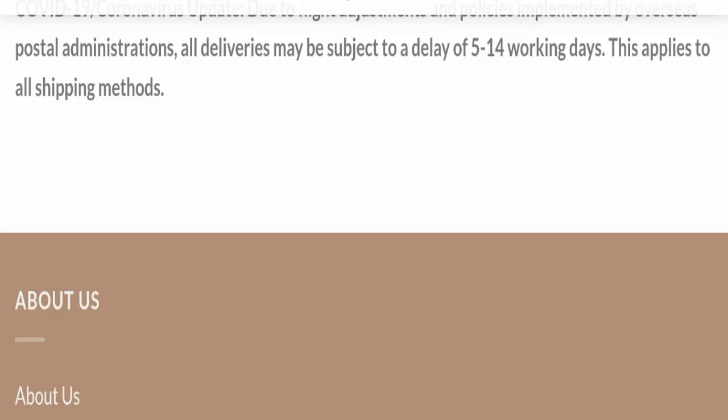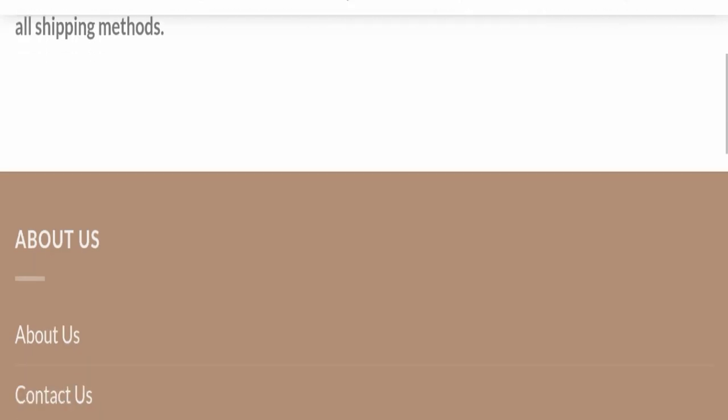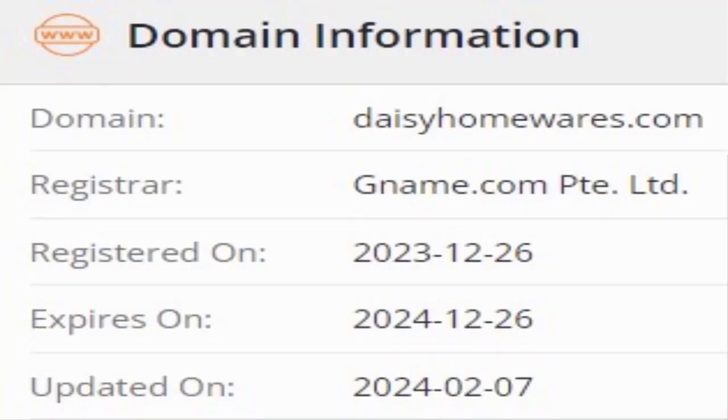Now we will talk about the legitimacy factors to help you judge whether this website is legit or a scam. This website is secured by HTTPS protocol and SSL integration, which is a good sign. However, this website was registered on 26th December 2023 and will expire on 26th December 2024, meaning it is very young — a negative sign.